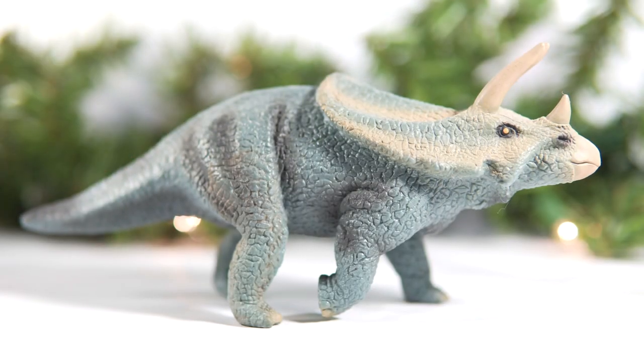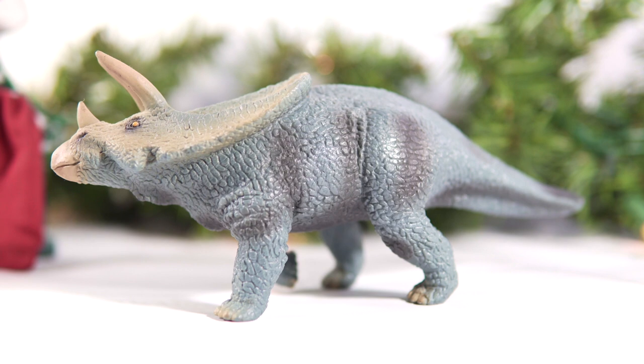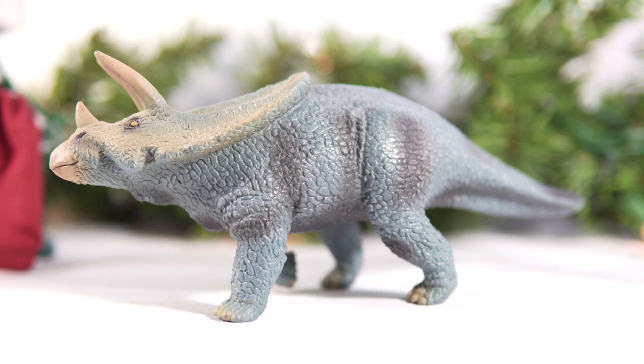The paint job is also fairly different by old Schleich standards. So many of their models were those dull, muddy, earthy tones, which never helped the sculptural problems. This one is still fairly dull, with a gray-blue main body, tan highlights on the frill, face and horns, and dark shading on the limbs. The application is pretty basic, but once again it's different enough to stand out, and it helps all of that detail show up nicely on the figure.